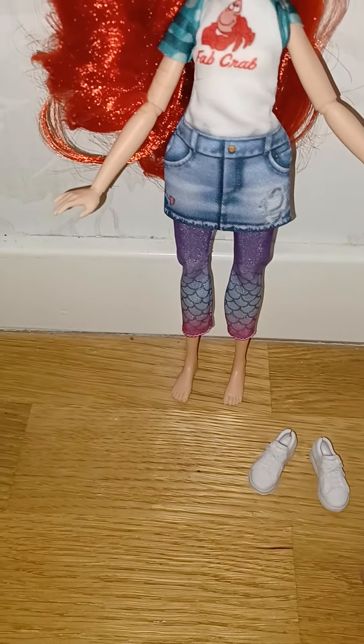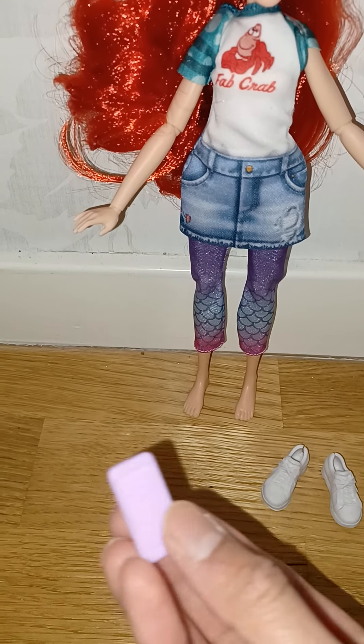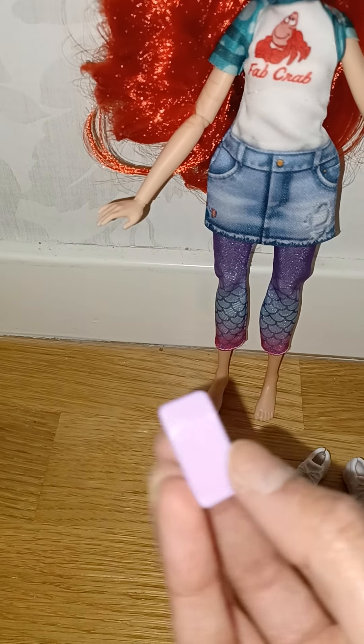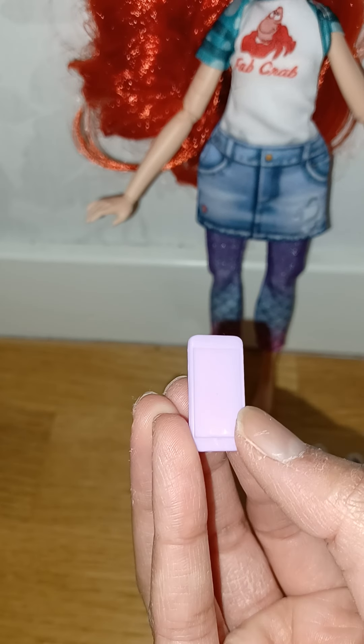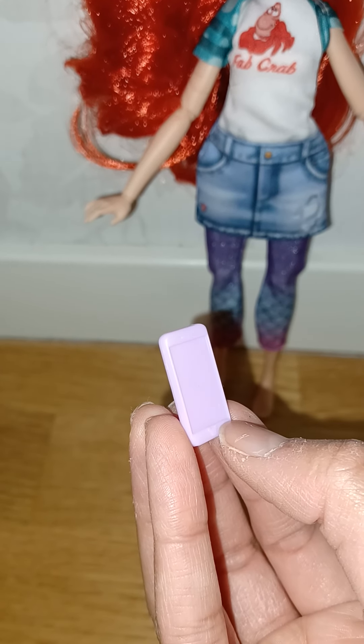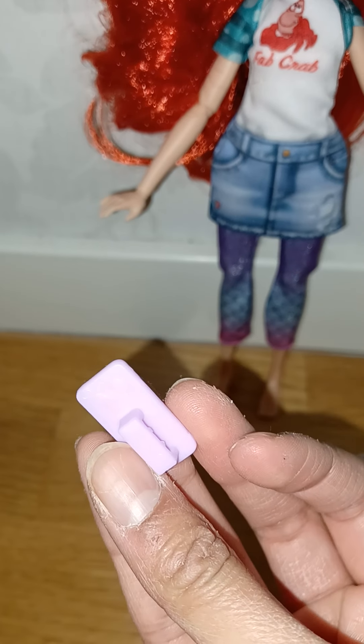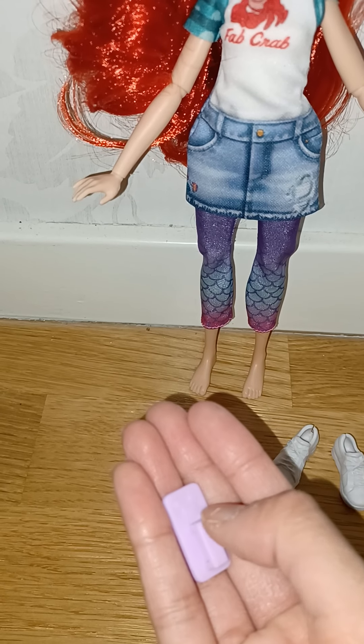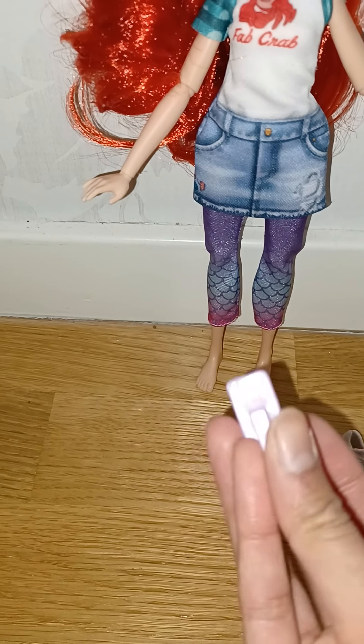She has these cute little white sneakers that she can wear — I'll put those on later. She also comes with an accessory: a little selfie phone! It looks so modern and cool. You can see there's a little Mickey on the back where I'm holding my thumb — almost like a hidden Mickey. There's another Mickey on the back too, which is very cute.